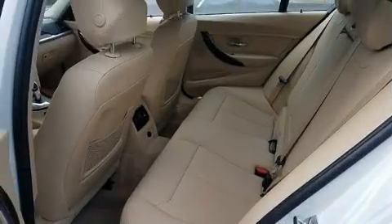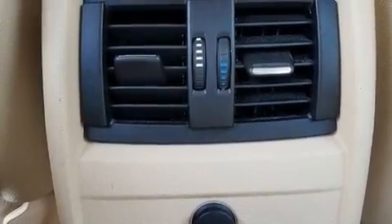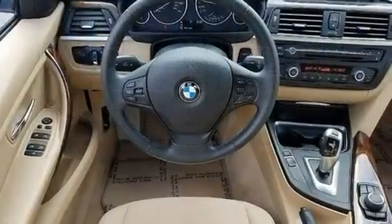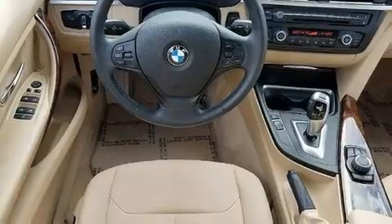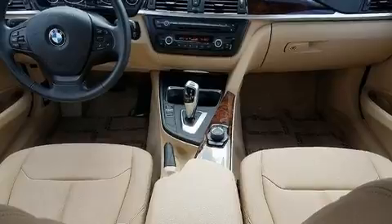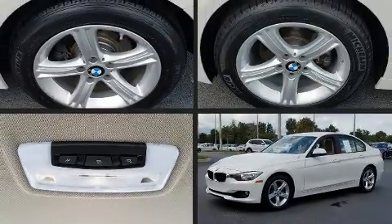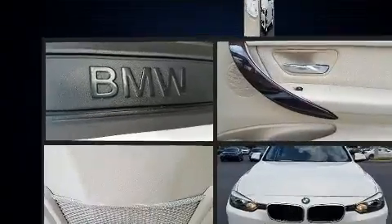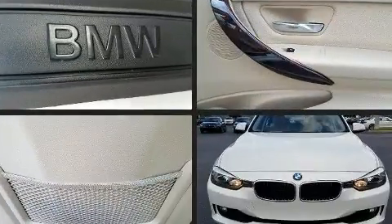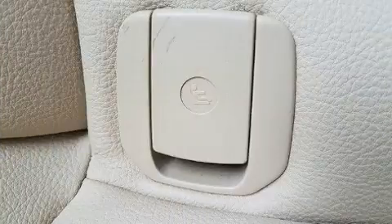Comfort and convenience were prioritized within, evidenced by amenities such as adjustable headrests in all seating positions, a power seat, automatic dimming door mirrors, front fog lights, and seat memory. Everything is where it ought to be, from the dashboard controls to the door locks and window controls.